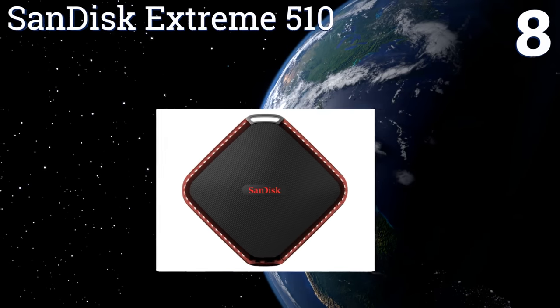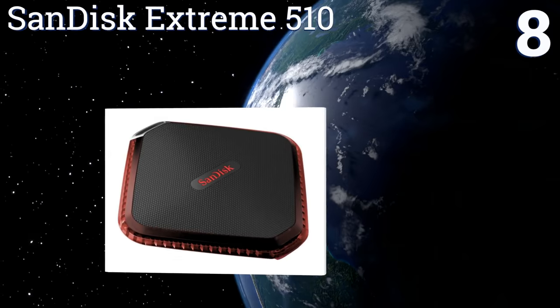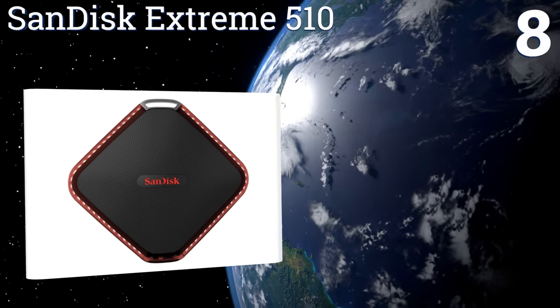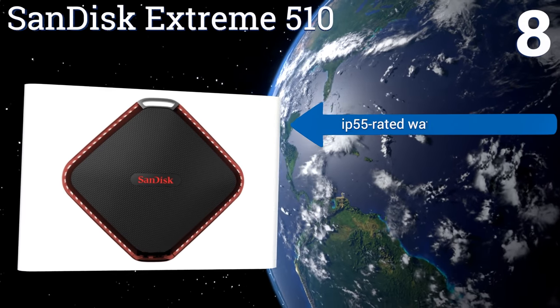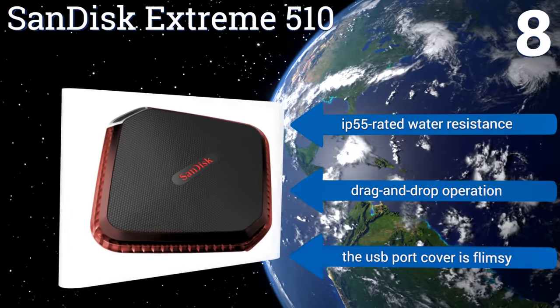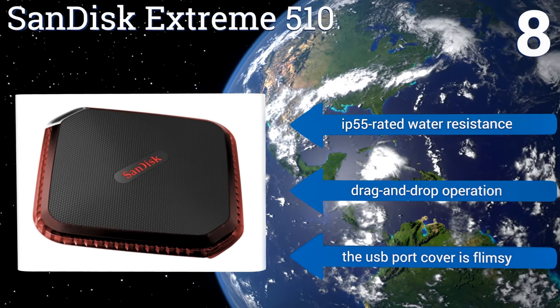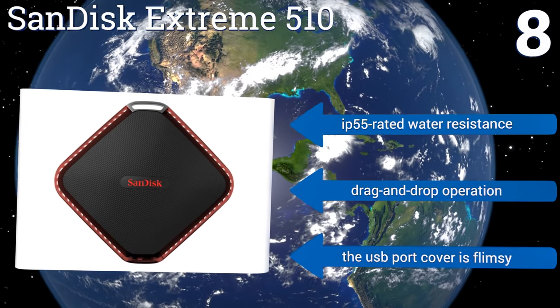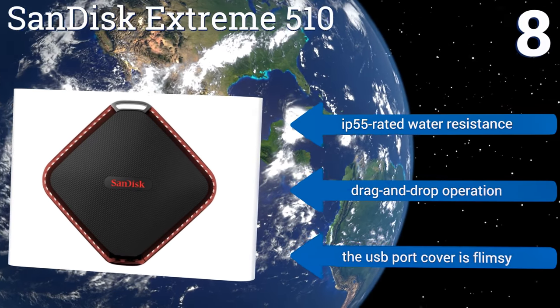Coming in at number eight, built with durability and performance in mind, the SanDisk Extreme 510 delivers four times the operating speed of its portable hard disk drive competition and is also made with a rugged rubber bumper, making it a decent choice for wilderness travel and all-terrain use. It features IP55-rated water resistance and drag-and-drop operation; however, the USB port cover is flimsy.